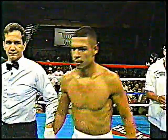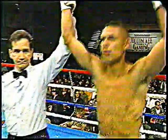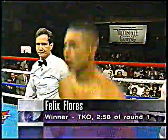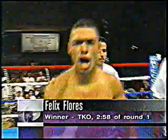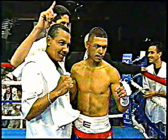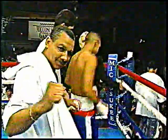Here's Mark Biro. Ladies and gentlemen, the time: two minutes, 58 seconds of the first round. Referee Frankie Santori stops this bout. The winner by technical knockout, Felix Flores — eight and one with five knockouts — as he stops Quentin Flowers in his pro debut. Still to come: the vacant IBF Junior Lightweight Championship, with Robert Garcia and Harold Warren competing. That after this timeout.